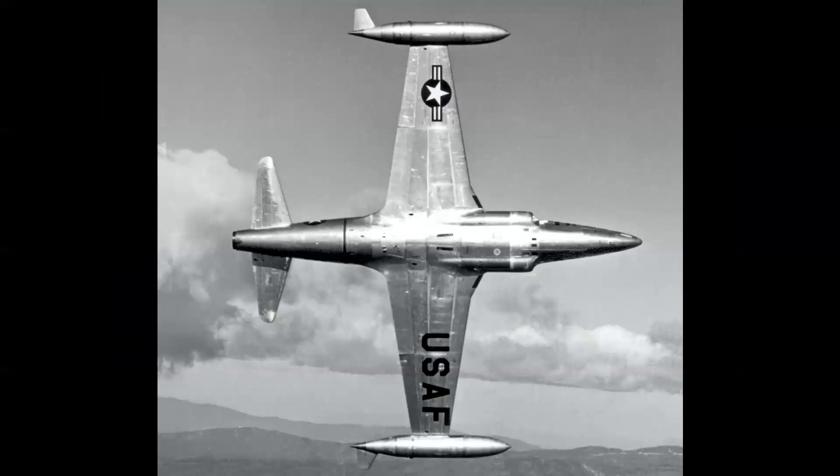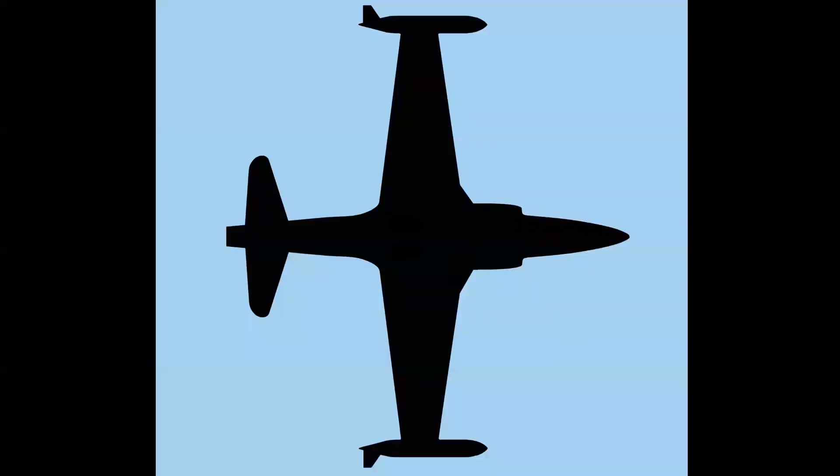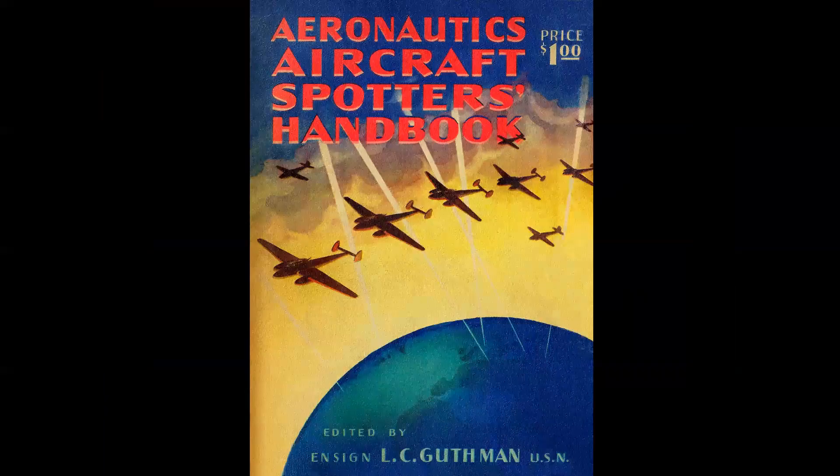Military airplanes come in very distinctive shapes. Here we have a T-33 banking away, and if you take that silhouette, this becomes the beginning of the official Air Force aircraft identification system. This was a book published in World War II — the Aeronautics Aircraft Spotters Handbook — kind of the Bible for civil defense workers or people needing to identify what aircraft looked like from their shapes.